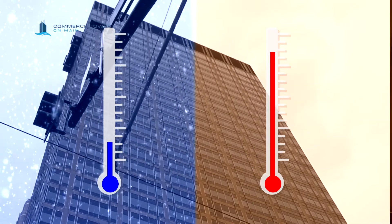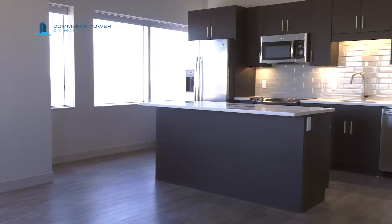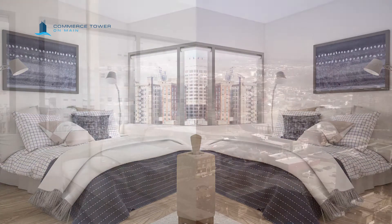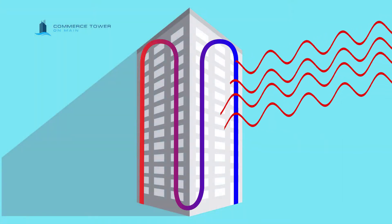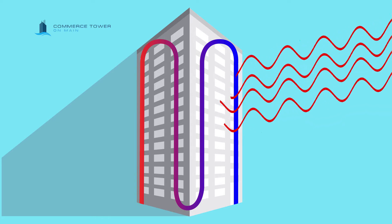With a two-pipe system you either have to heat or cool — somebody needs to just put on a sweater. What we have now is a new four-pipe system; these old induction units will be going away. We'll have zone climate control so that everybody can be comfortable in those commercial spaces.